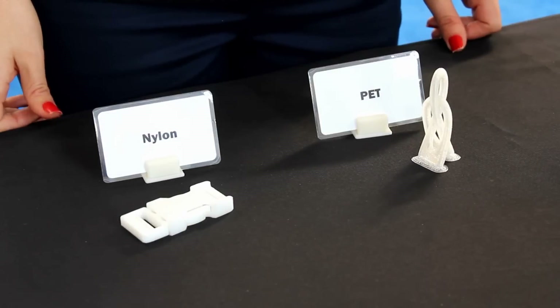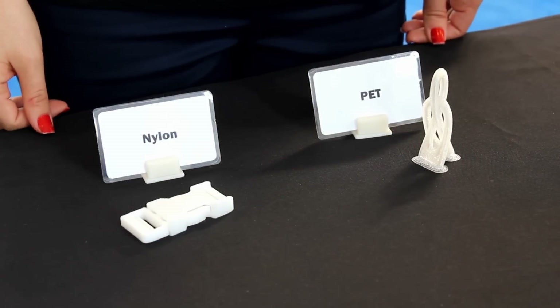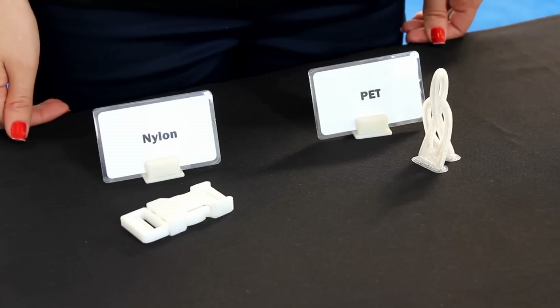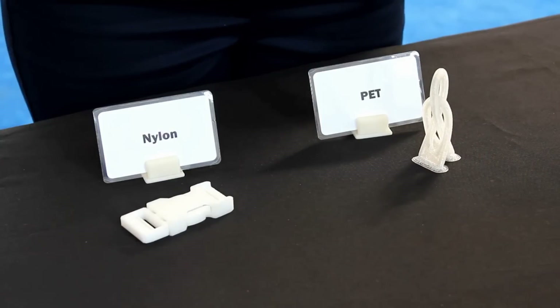Our next printer, the Additive Manufacturing Facility, will be a larger device and it will also be commercially available for anyone to use. What's really exciting about it is that it will have dual extrusion and be able to do multiple materials.